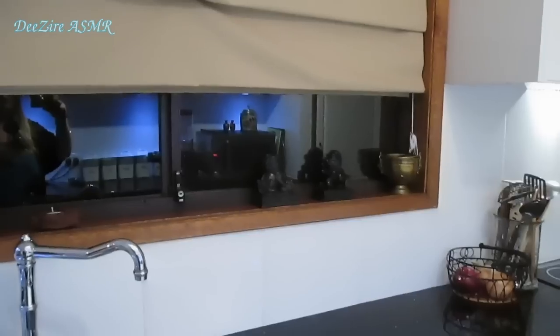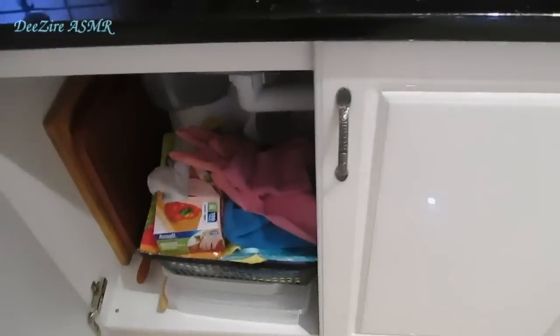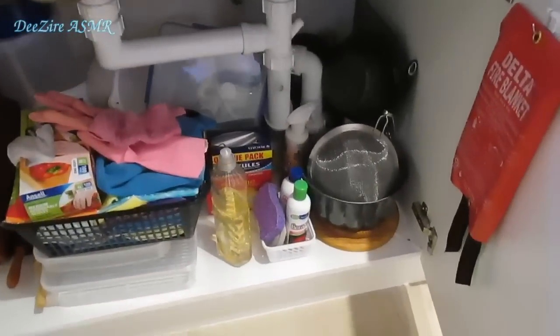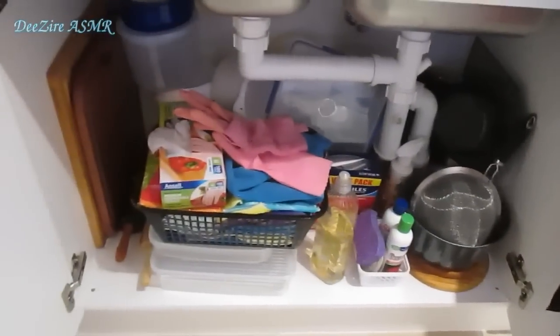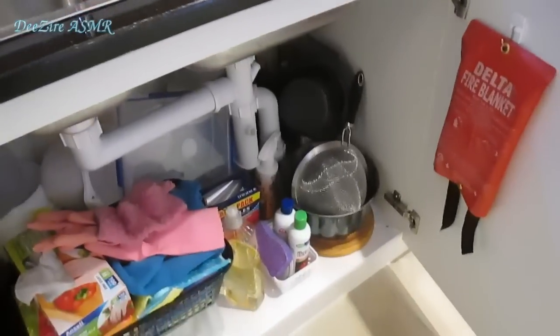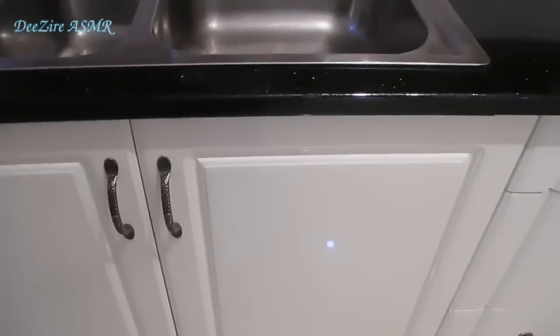The window overlooks the back veranda. I'll just open the doors for you — you can see the mess in there. It's all my dishwashing liquids, cleaning supplies, just a few odds and ends. There's a fire blanket. Shut that again — see how it doesn't slam? They're great.